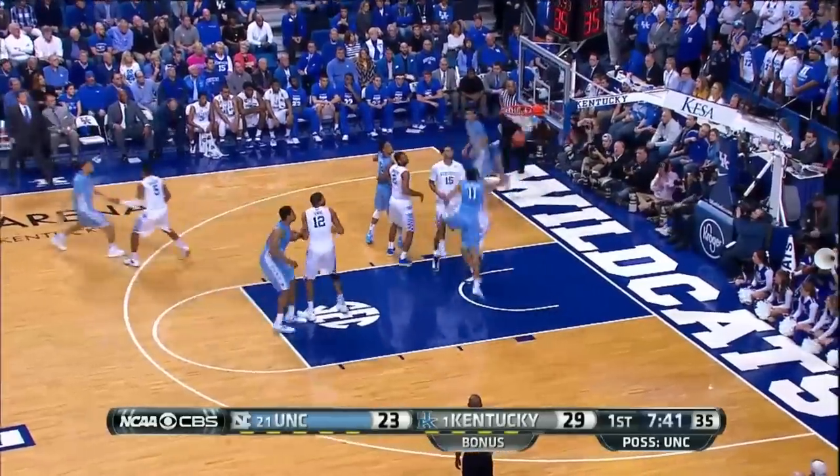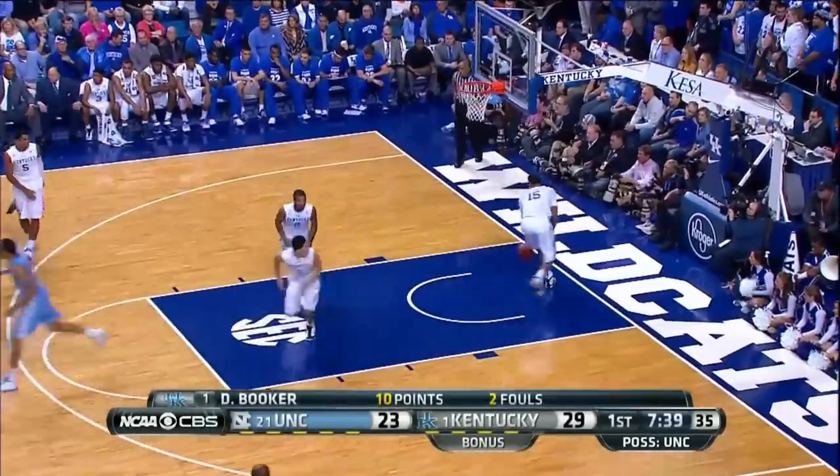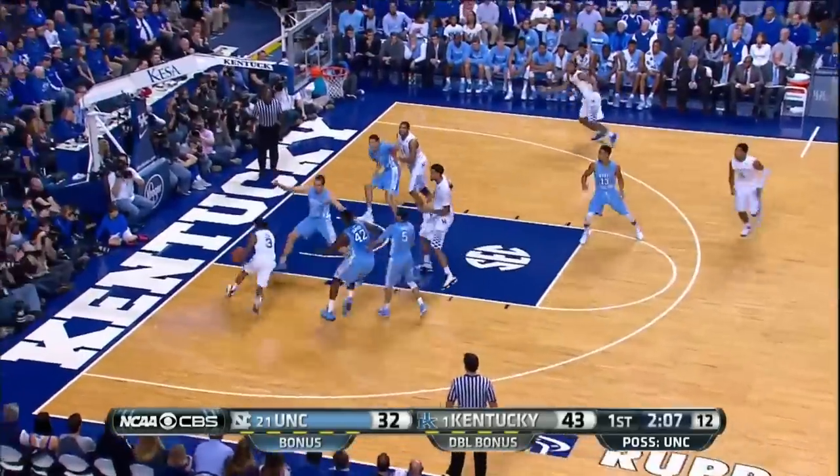Tar Heels down 6. Check out the inbounds play — Page to Johnson on the lob. Carolina only down 4. And late in the first half,